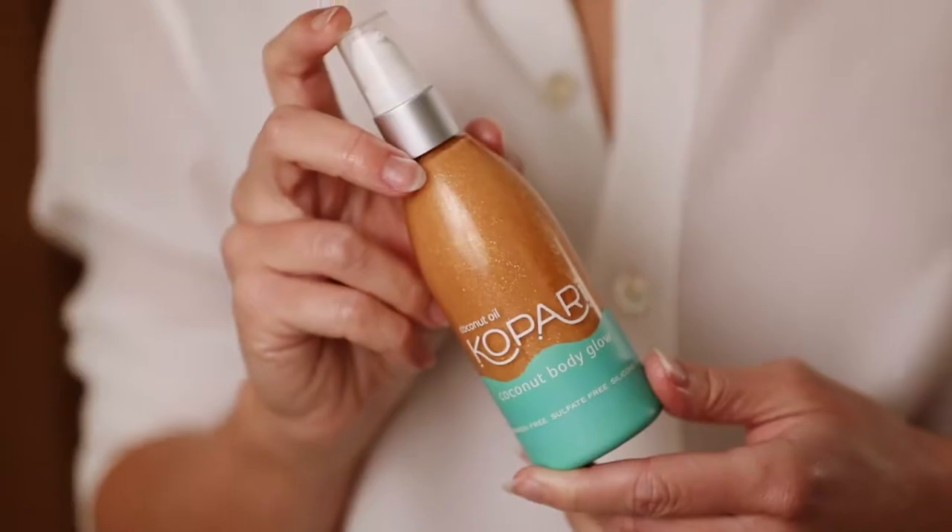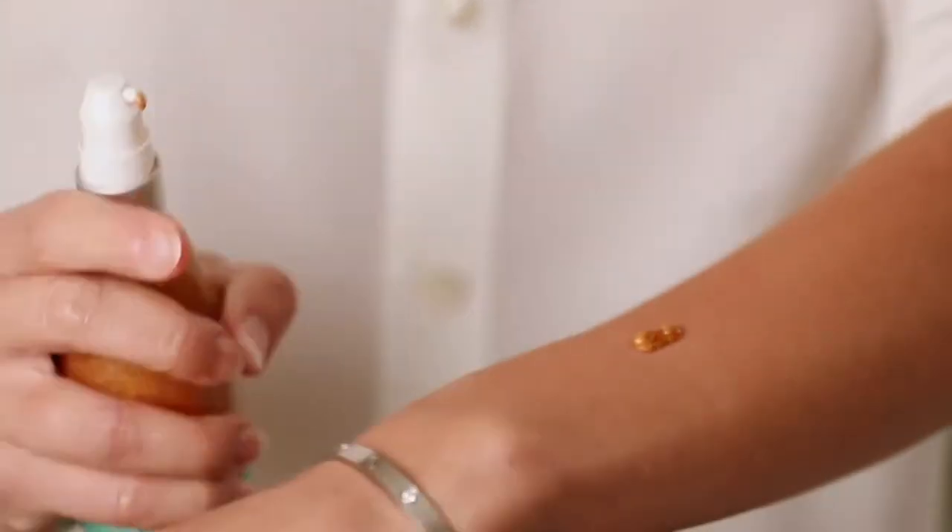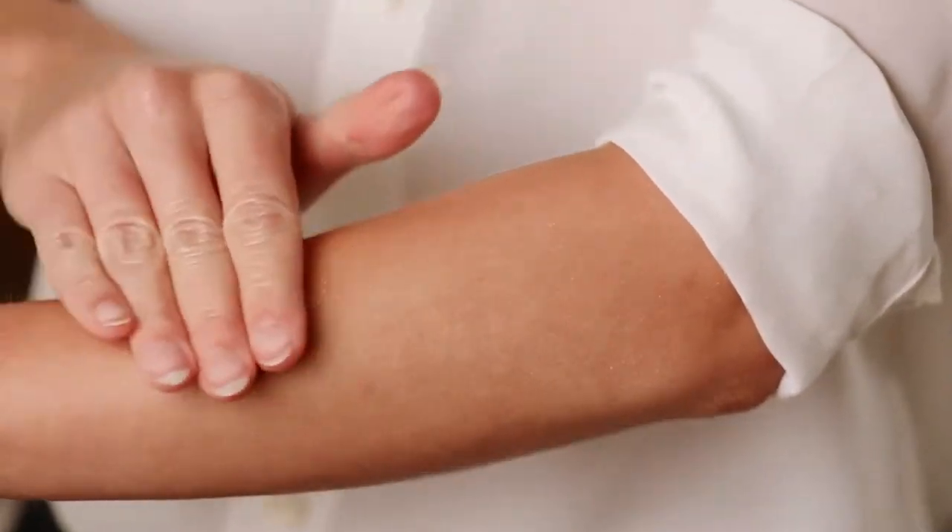My all-time favorite product is the coconut body glow. It's my fourth package and I use it for all of my swimwear shoots — that's what makes my skin so glowing in my photos. I love the golden shimmer. It is dewy and lightweight, and it keeps my skin hydrated as well.